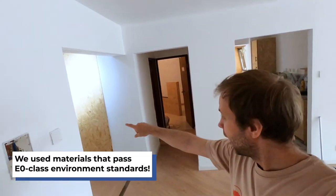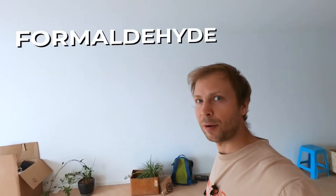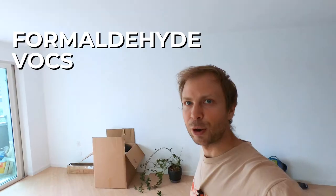New floor, new paint, and a lot of new furniture and stuff. I'm shooting this video today because I'm going to talk to you about formaldehyde and VOCs.